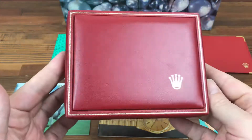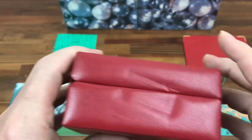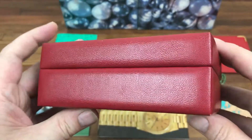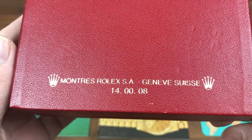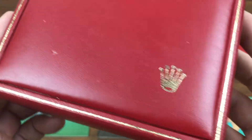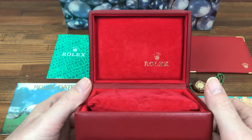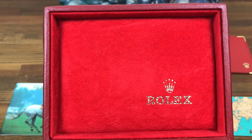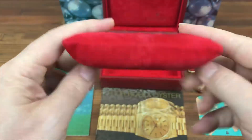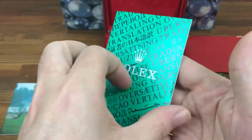Here's the main box in good vintage condition. There's a bit of a dent but nothing major. This is a 1-4-0-0-0-8 box. It opens nicely — nice and clean inside. This is the pillow type.